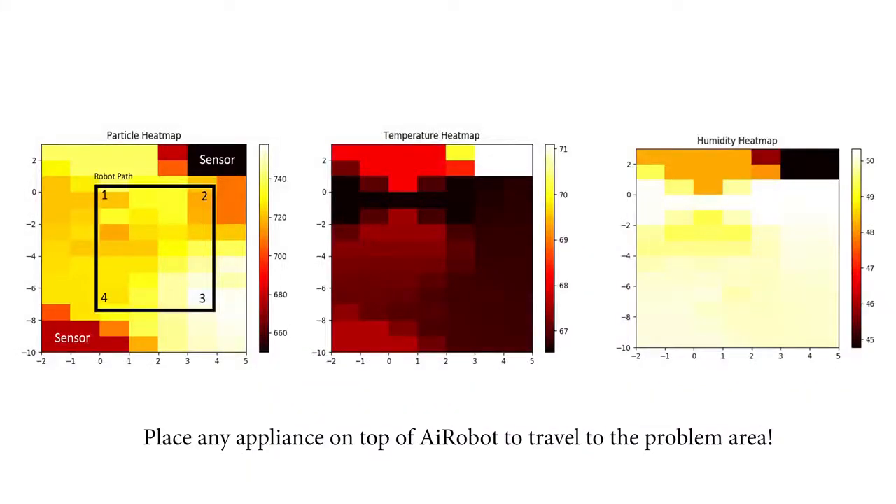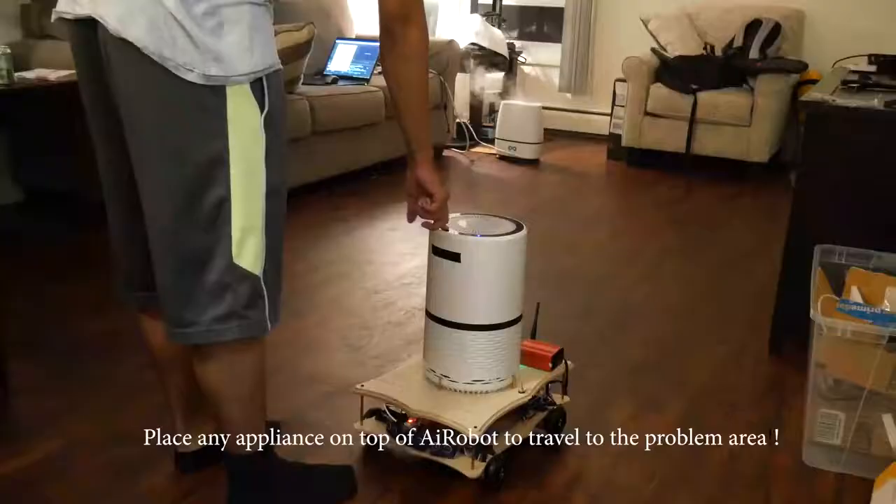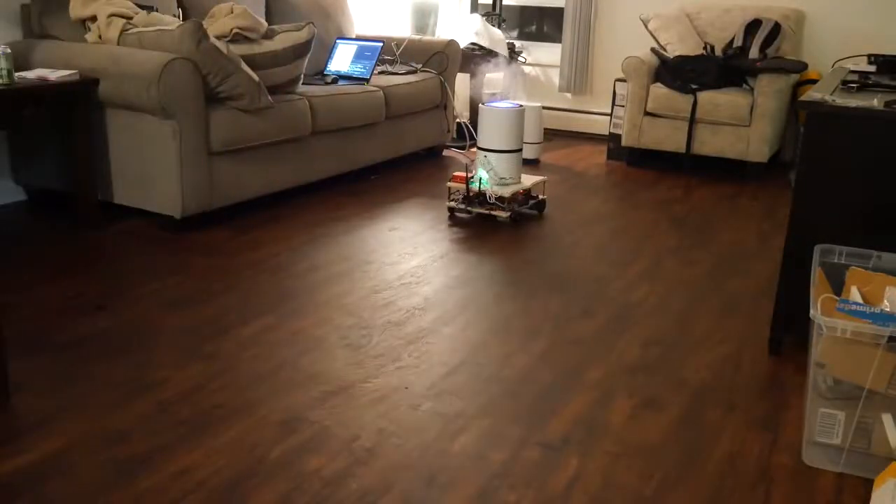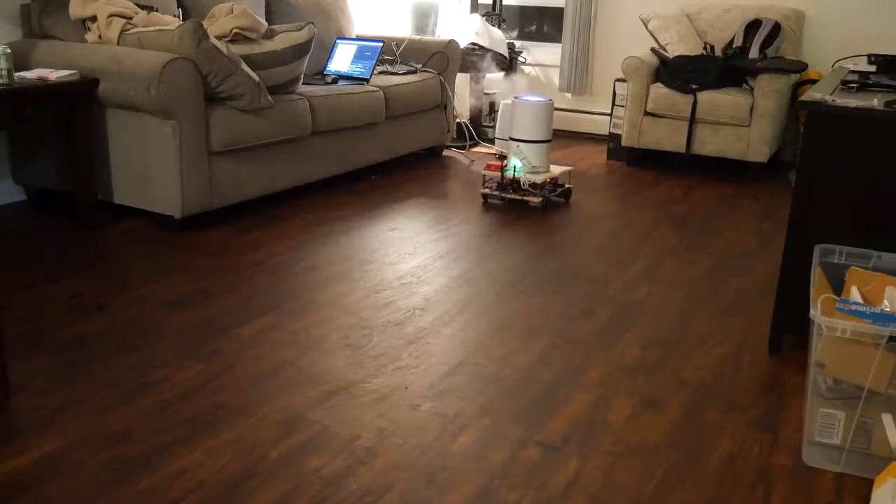Once the heat maps are constructed, Aerobot is notified by the Google Cloud to travel to the problem area to fix it. Once it reaches its destination, it sits in place to begin to change the environment.